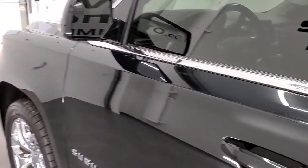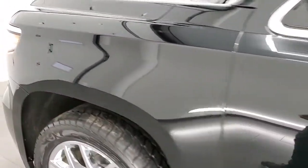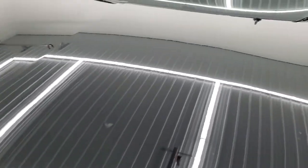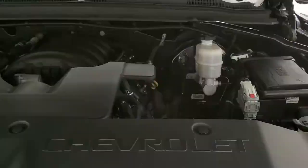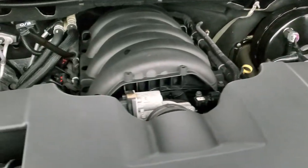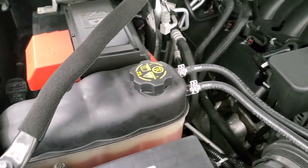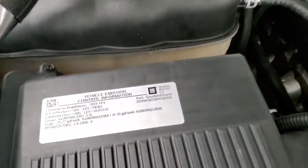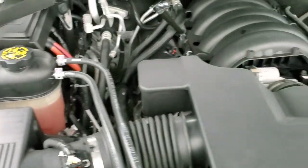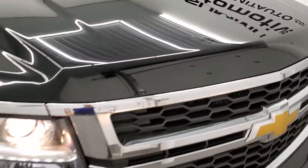I would personally like to thank you for checking out the video today and hopefully from this HD video, you will have been able to verify the quality and condition of this Suburban all the way around, inside and out. Under the hood we do have the 5.3 liter V8 engine. The engine bay is very clean and it runs very smooth. Once again, this vehicle has been fully safetied and inspected by our service shop, has a fresh oil and filter change, and all the fluids have been checked and topped off. This vehicle is 100% ready to go.